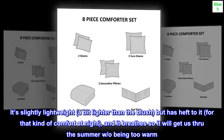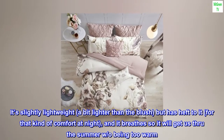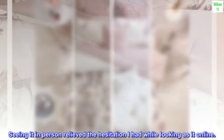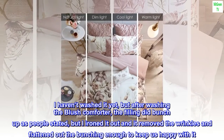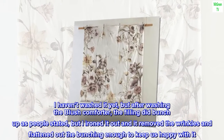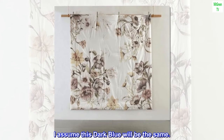It's slightly lightweight, a bit lighter than the blush, but has heft to it for that kind of comfort at night, and it breathes so it will get us through the summer without being too warm. Seeing it in person relieved the hesitation I had while looking at it online. I haven't washed it yet, but after washing the blush comforter, the filling did bunch up as people stated, but I ironed it out and it removed the wrinkles and flattened out the bunching enough to keep us happy with it. I assume this dark blue will be the same.